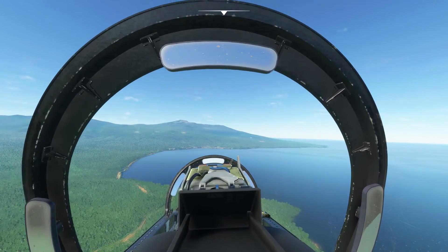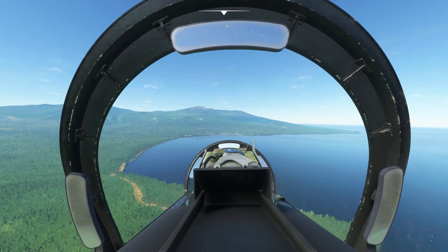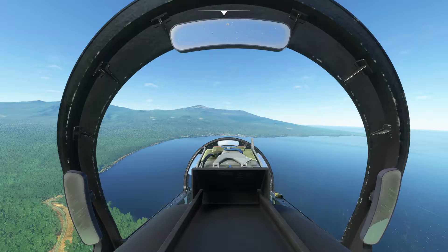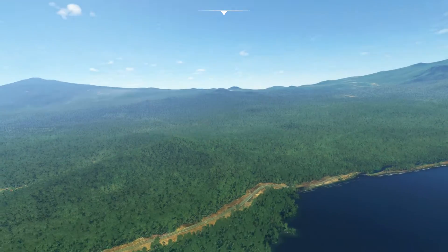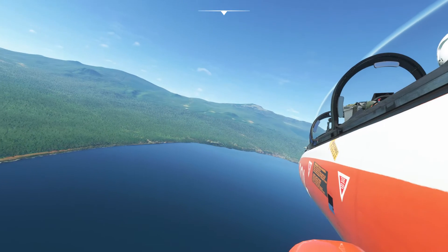Let's press on to this volcano though — that's our main objective here. Plenty of interesting coastline to explore. I've got a bridge on the left there, so there are some roads going on — yep, a coastal road. Nice.